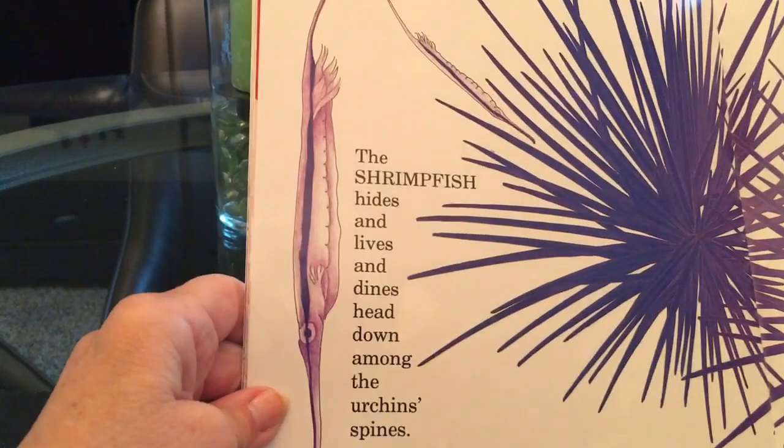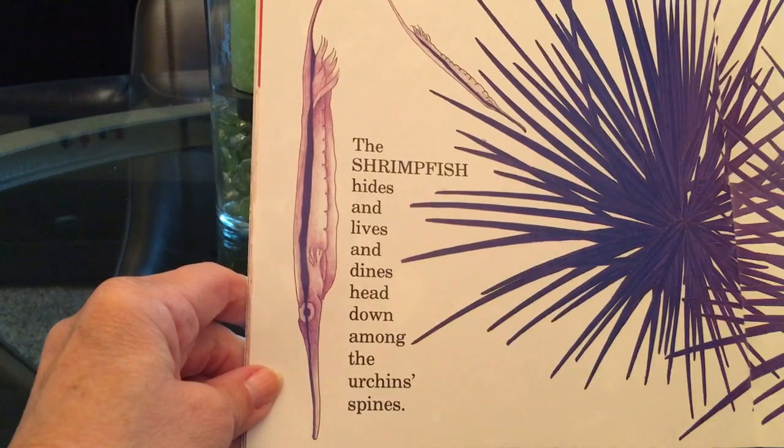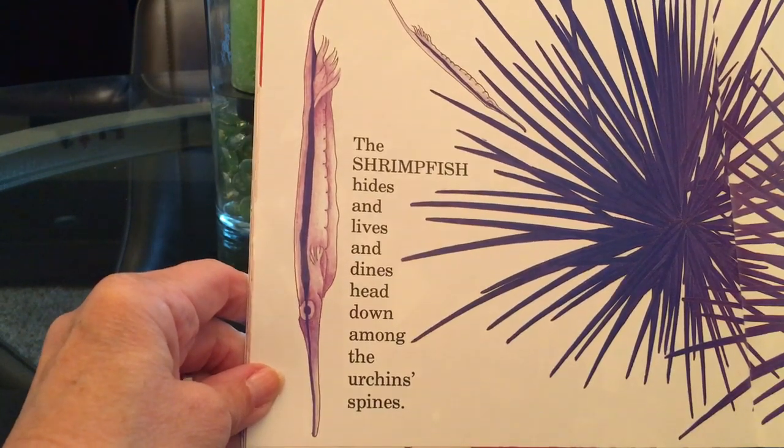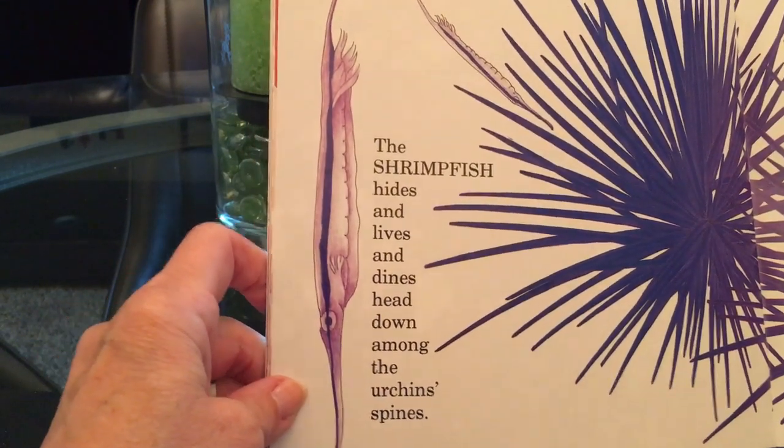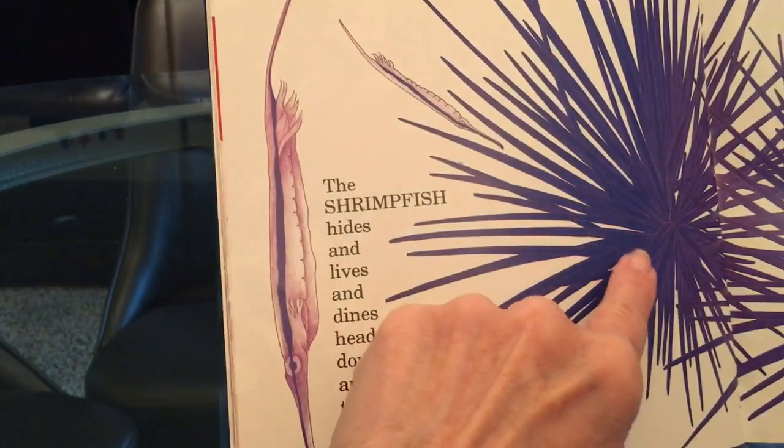The shrimp fish hides and lives and dines head down among the urchin's spines. Right there he is. And this is an urchin.